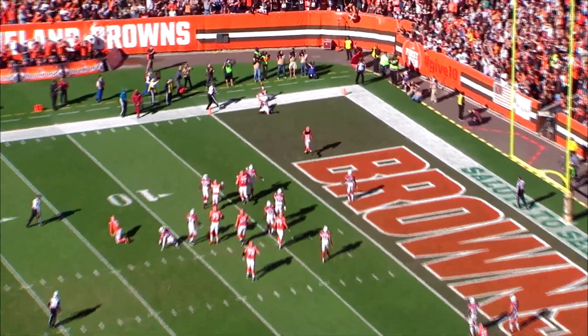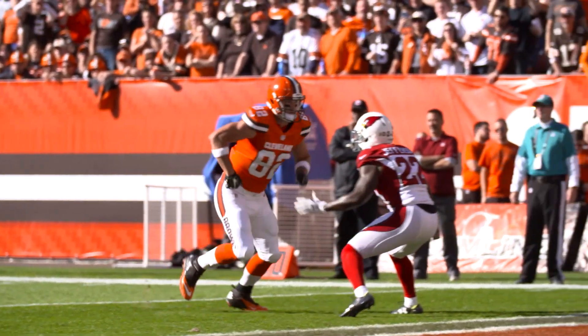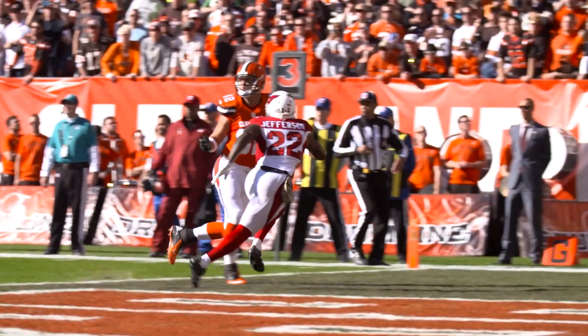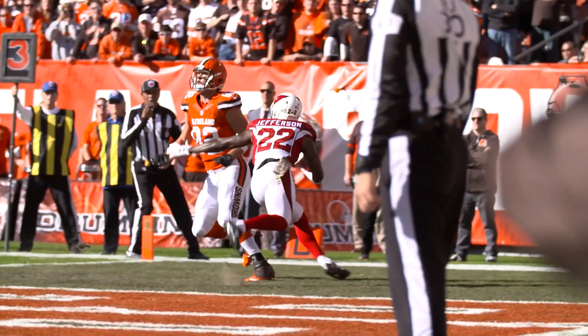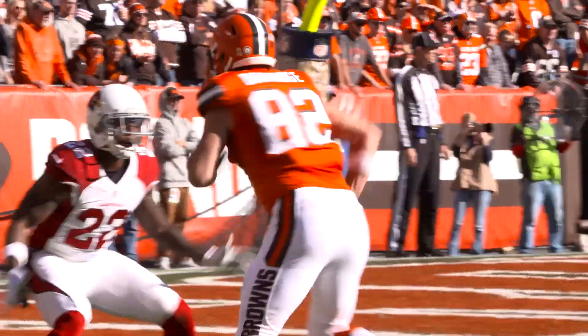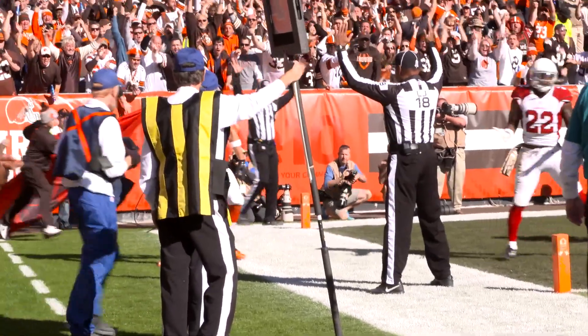And the one thing that I found kind of surprising is you personally hadn't run a lot of slants, but yet you gave him the slant fake to get him to jump inside so that you can win with your body position outside — and knowing that Josh was going to have the ball thrown high in a way where you can make that big play. Well, that's the thing. They never know what we're going to do because they know you're always going to put something new out there. And Josh ended up putting a perfect throw on this — perfect play.